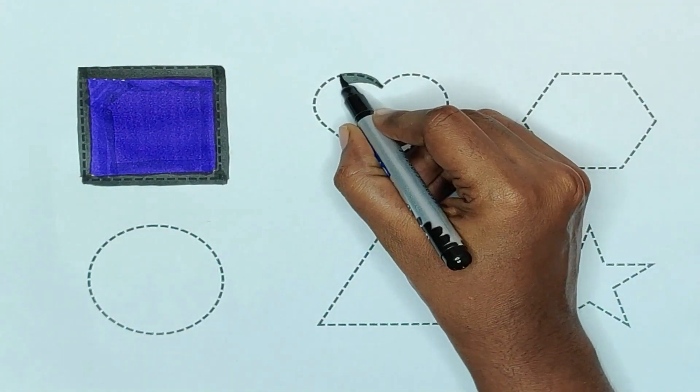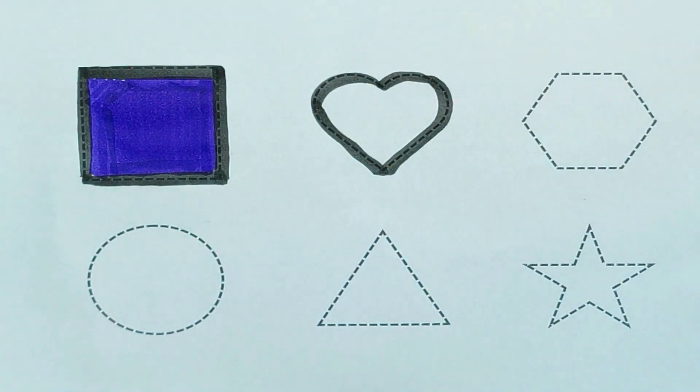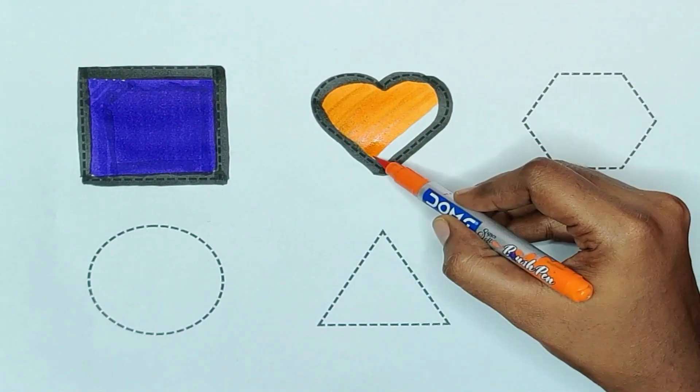Next, heart. The shape is heart. Orange color. Orange color, heart.